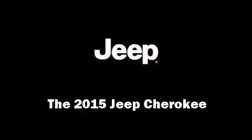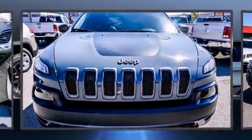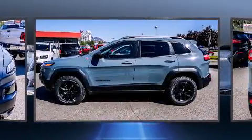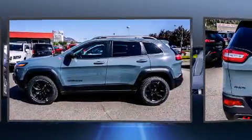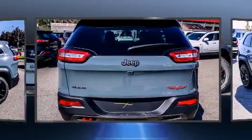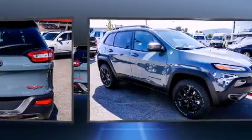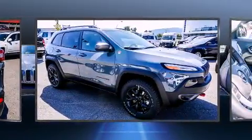Take command of the road in the 2015 Jeep Cherokee. It features four-wheel drive capabilities, a durable automatic transmission, and a 3.2-liter six-cylinder engine. Top features include front fog lights, front and rear reading lights, a tachometer, and an automatic